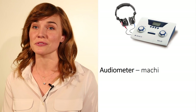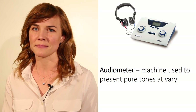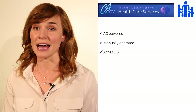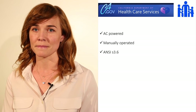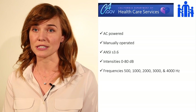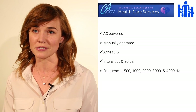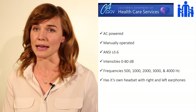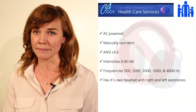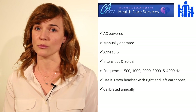The audiometer is the machine used to present pure tones at varying frequencies. The state of California CHDP administration lists some requirements for this machine. It must be powered by AC current, manually operated, and meet or exceed ANSI S3.6 specifications. It must produce intensities between 0 and 80 decibels and frequencies at 500, 1000, 2000, 3000, and 4000 hertz. It must be calibrated with its own headset with right and left earphones. Please note that AudioCup earphones, while meeting ANSI standards, are not approved by the CHDP program. Finally, the audiometer must be calibrated with its headset annually.